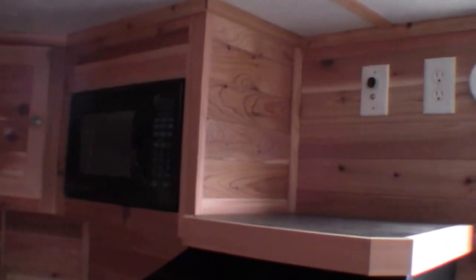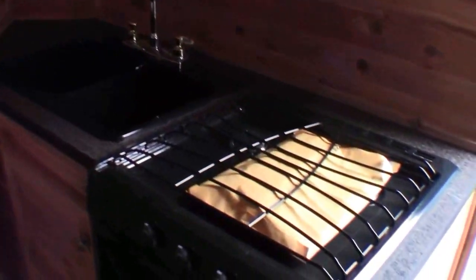Then you've got your kitchen. So you've got your microwave, spot for the TV, sink. Nice to have a hot water heater. Stove top, oven for making pizzas.